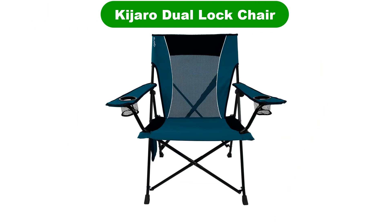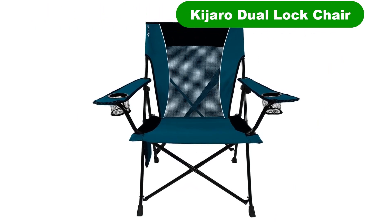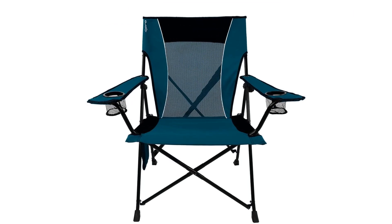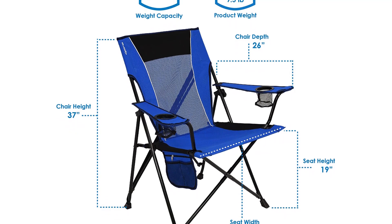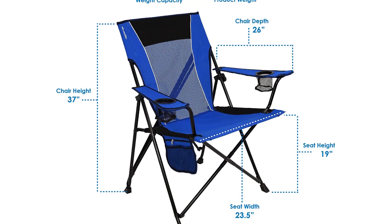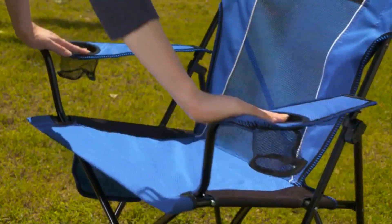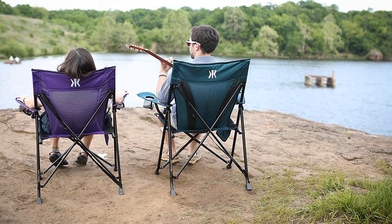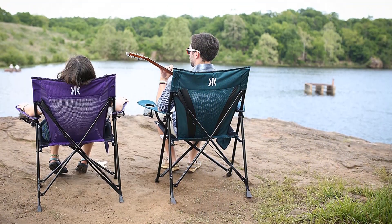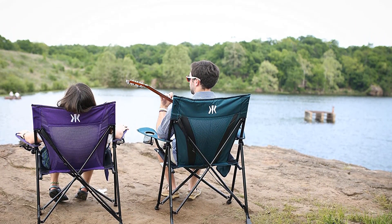Number 2. Our second best pick is the Kijaro Dual Lock Chair. The next entry in our list of the best camping chairs takes a more modernist view of outdoor furniture. The Kijaro Dual Lock sports a spacious and elegant profile that never feels limiting. It has a nice wide seat with a mesh back in the middle so you can stay cool even on those hot July afternoons at the beach. The seat is designed for support and there is a cup holder in each armrest.